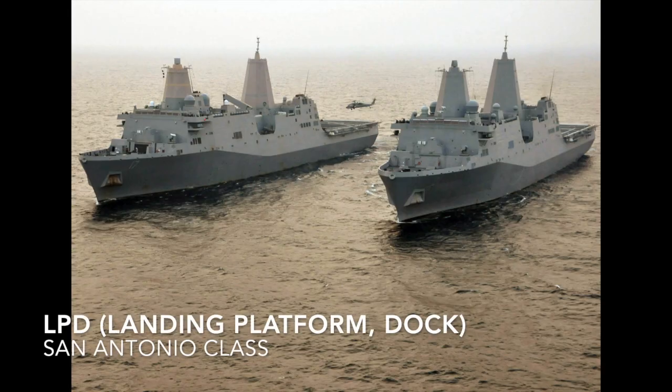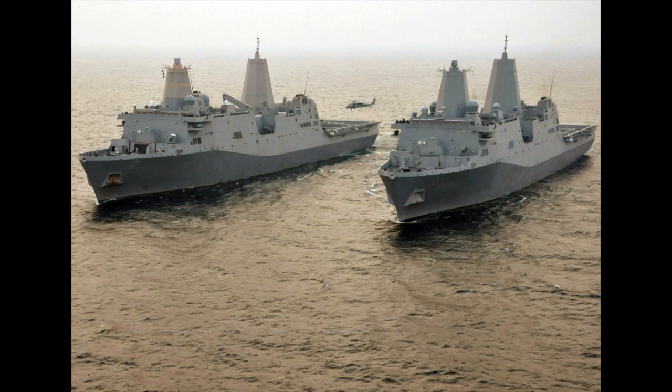The LPD is a warship that embarks, transports, and lands elements of a landing force for expeditionary warfare missions — example would be the San Antonio class. A lot of these have the same role, and most are dependent on the era, so you're not always going to see all of these in service at the same time.